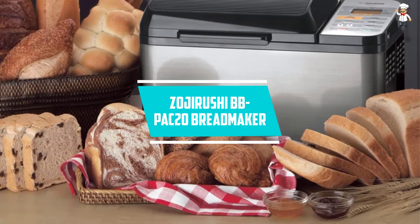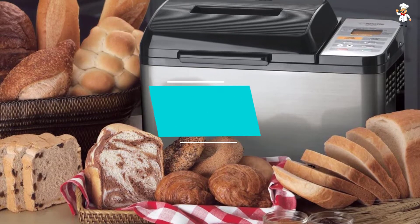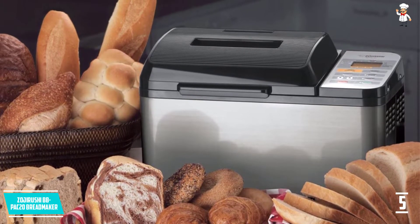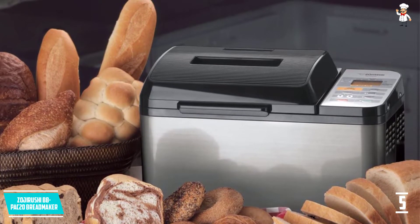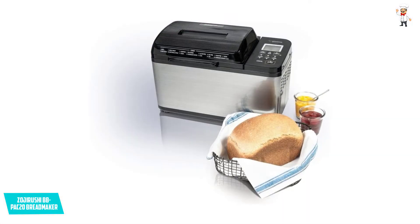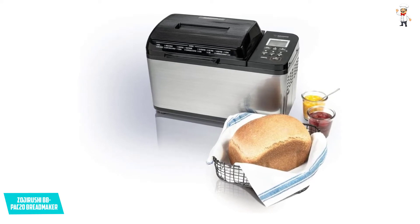At Number 5: the Zojirushi BBPAC20 Breadmaker. The Zojirushi BBPAC20 Breadmaker is designed to help you experience unimaginable results. It is a highly versatile bread making machine that will help you make different kinds of homemade loaves of bread. It also comes with items such as a measuring spoon and measuring cup to help promote convenience.